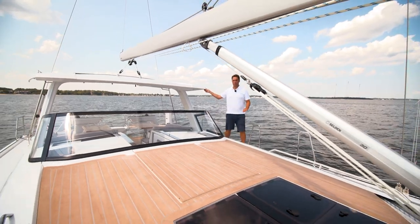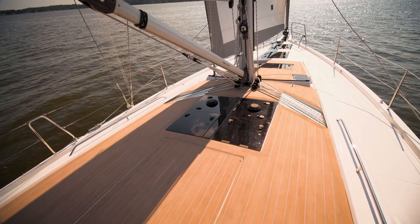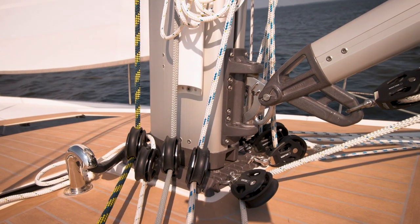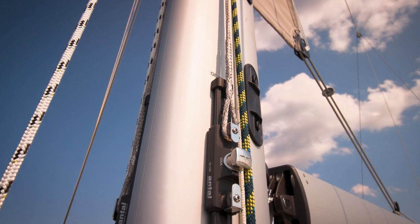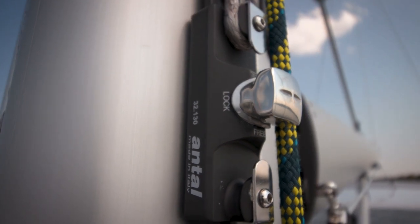On deck the features are as sleek as with any other Hansa. You have flush hatches offering lots of natural light into the cockpit as well as no trip hazards when you're on deck. The self-tacking jib is pretty standard for almost every Hansa yacht and the 460 has twin force stays to allow for a little bit more performance when sailing.